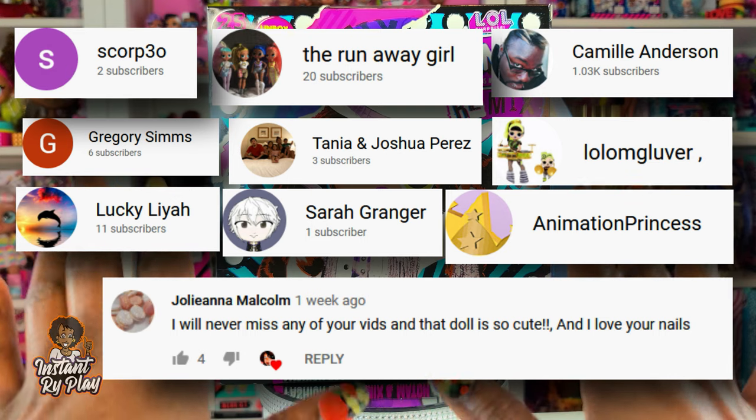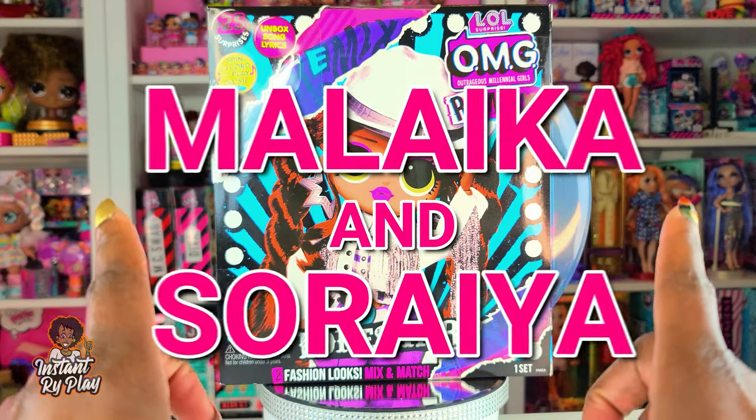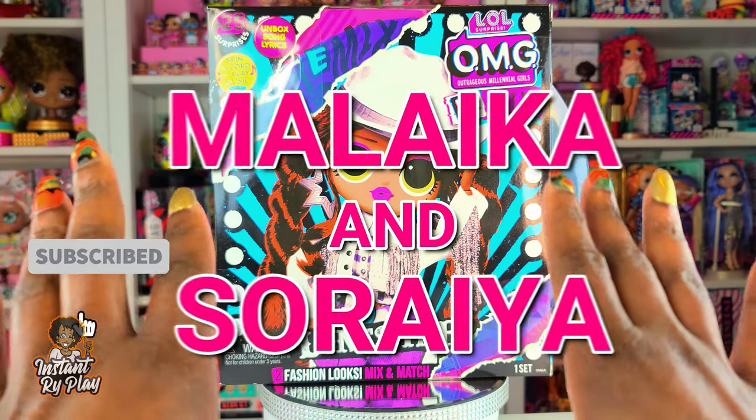Thank you guys so much for clicking and sticking with me, and I also want to give a special shout out to Malika and Soraya. Thank you guys so much for binge watching my videos and letting me know.